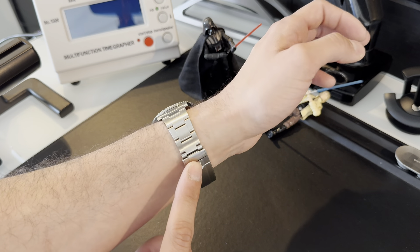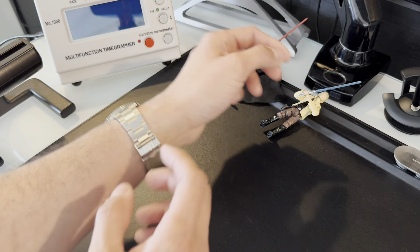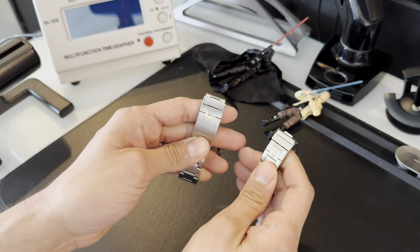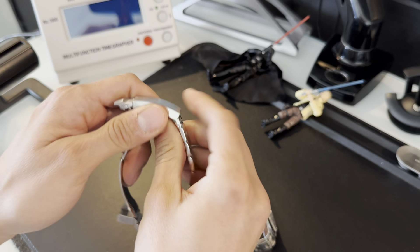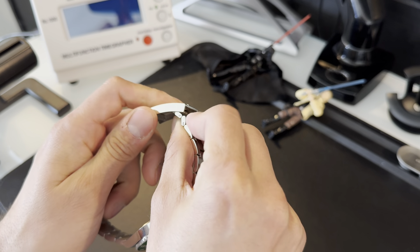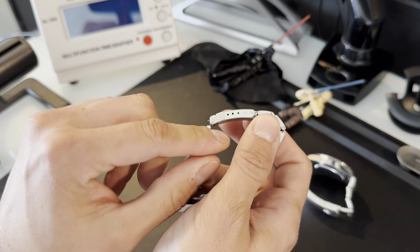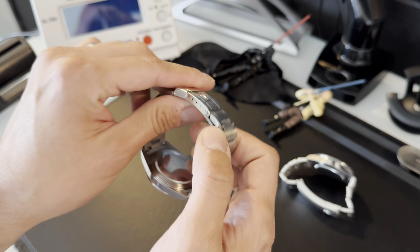Rolex really nailed it with their Oyster bracelet design. This clasp system is a hundred percent better than the older five-digit models. Once you release the clasp, it has a beautiful Glide Lock that lets you adjust the watch based on your comfort needs. The older reference has an adjustment system too, but you have to manually adjust it by poking little prongs until you get the right fit.